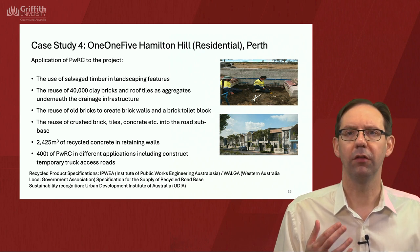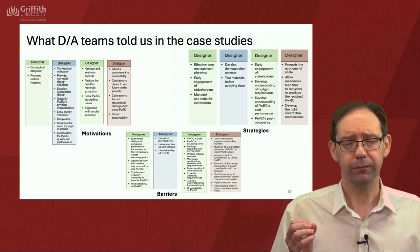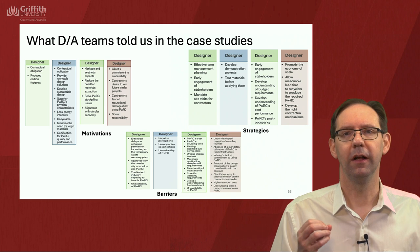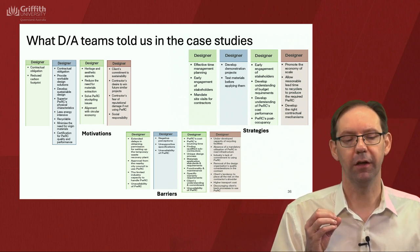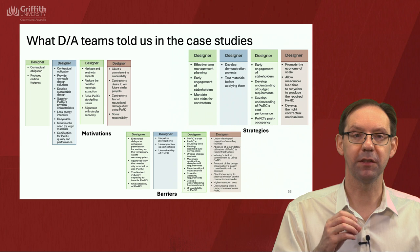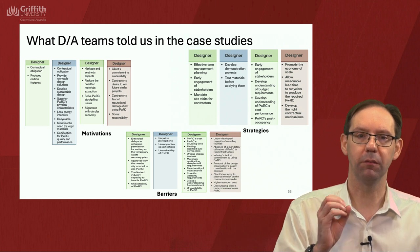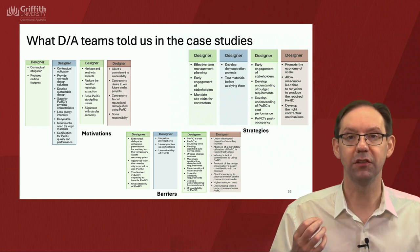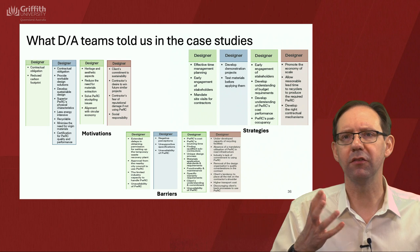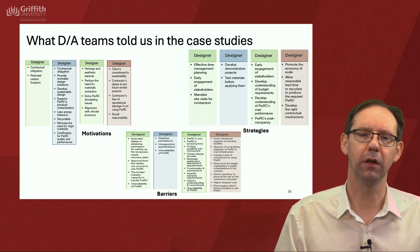In terms of the background research in the case studies, four different types of people were interviewed in each of the four case studies, giving 16 interviews in total. The four types were builders, clients, designers and suppliers of PWRC. These are some of the findings from the designer interviews across the four case studies, split into motivations — why they're doing it — some strategies in response, and then finally some barriers which remain.